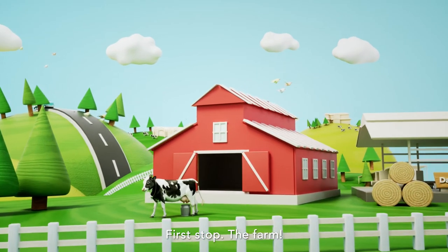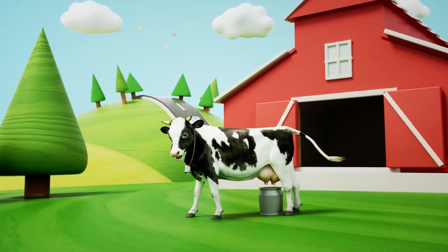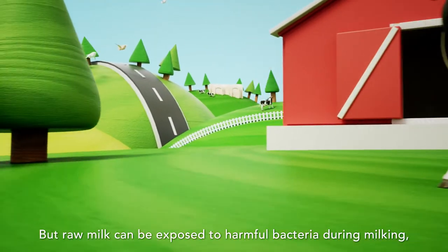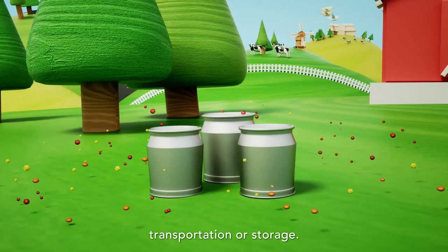First stop, the farm. A healthy cow's milk is practically bacteria-free. But raw milk can be exposed to harmful bacteria during milking, transportation or storage.